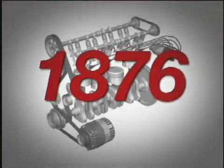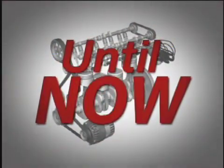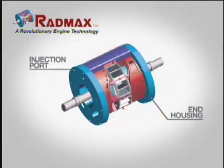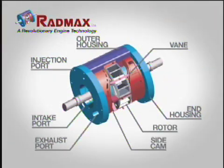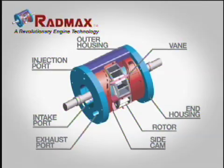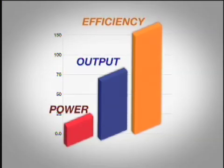The first piston engine was designed in 1876, and since then, not much has changed — until now. Introducing the RadMax engine, a revolutionary new technology from Regi-US. With its superior rotary design and compact size, the RadMax engine shows a dramatic increase in power output and efficiency.